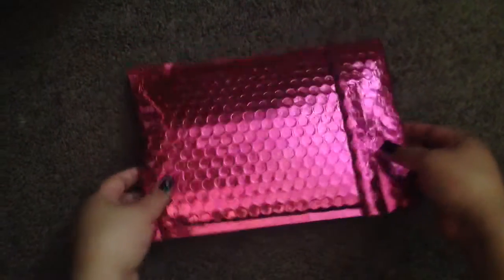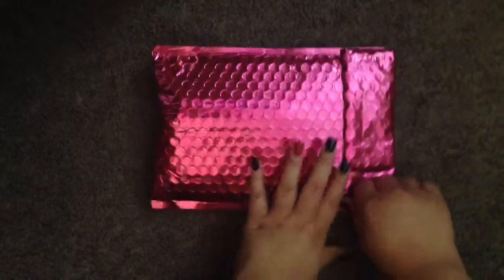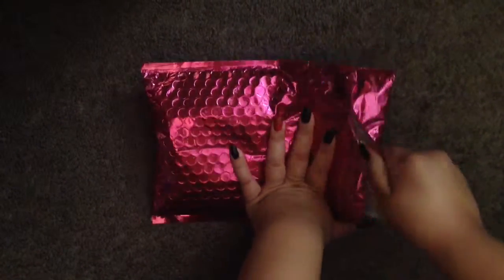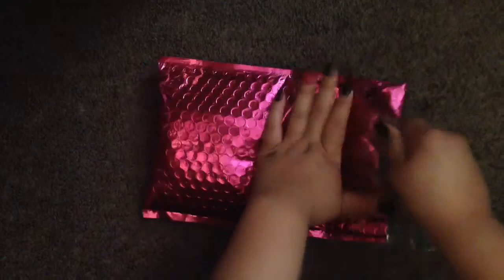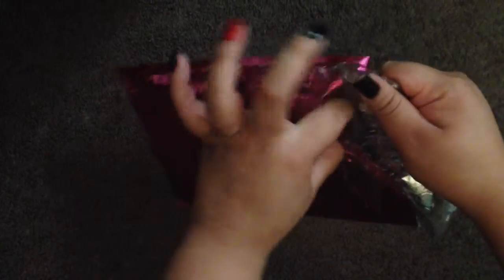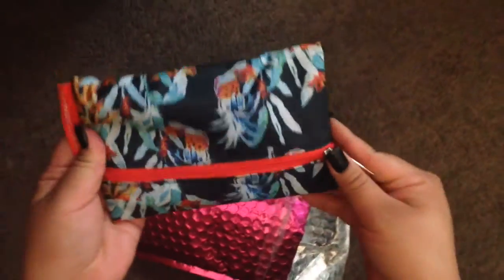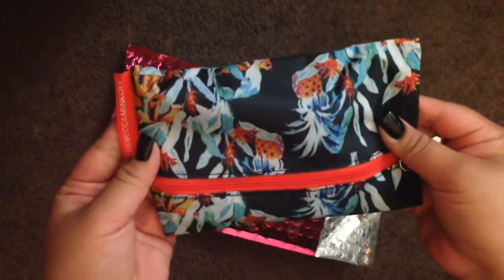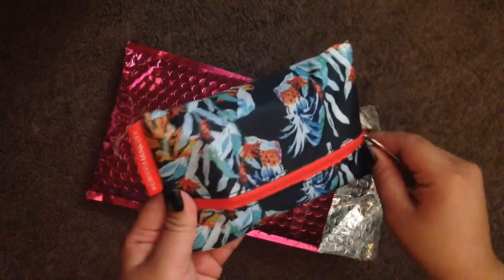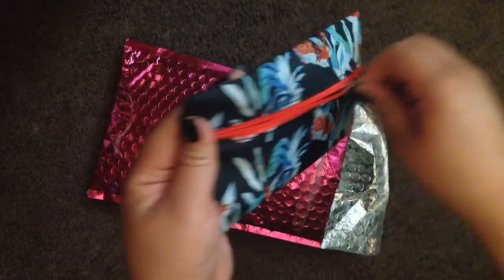I just got my Ipsy bag in the mail today and I'm going to open it right now. I didn't even check on the Ipsy website to see what I got — I know you can go and check — but I didn't want to know. I wanted it to be a surprise. This is what the bag looks like for this month. I did have this subscription when it first started out but then I had to unsubscribe, and I decided to resubscribe this month.